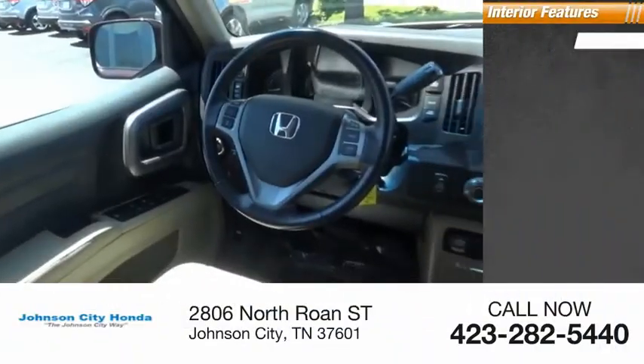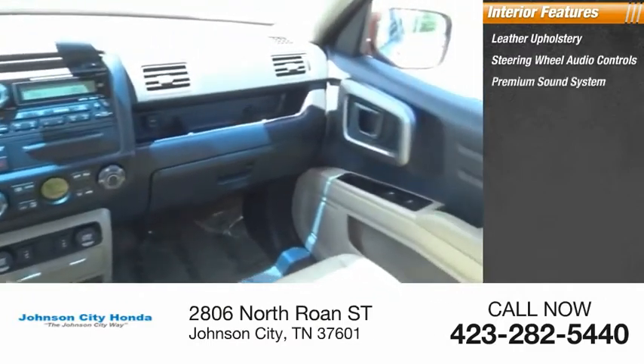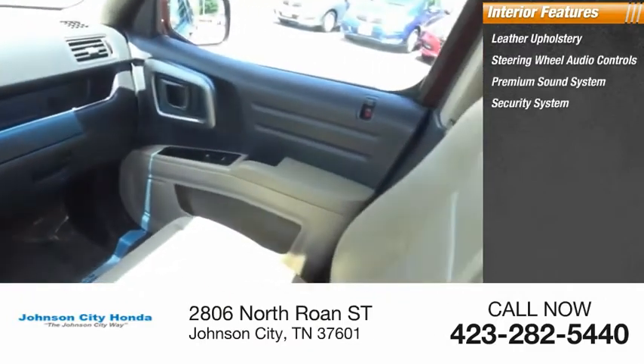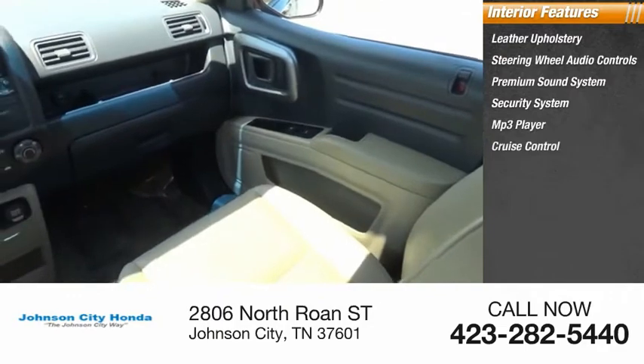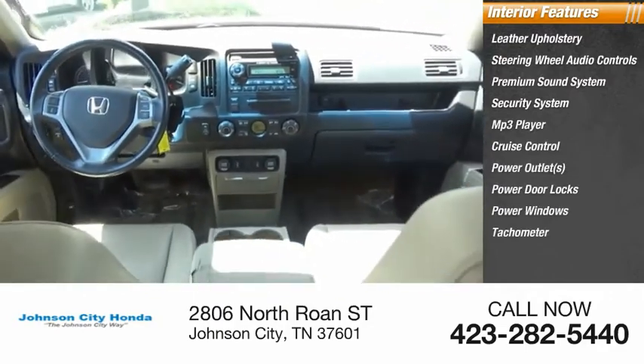Inside you'll find leather upholstery, steering wheel audio controls, premium sound system, security system, MP3 player, cruise control, power outlets, power door locks, power windows, and tachometer.